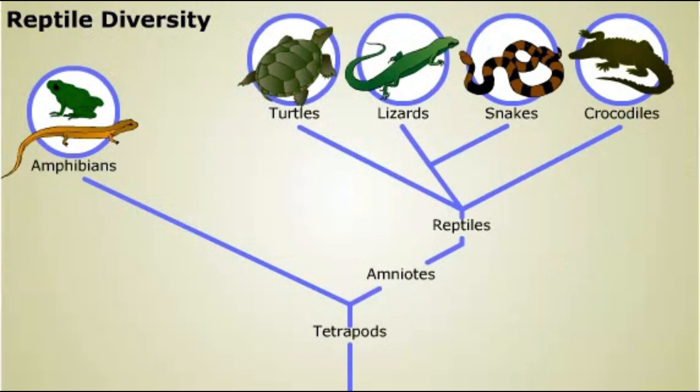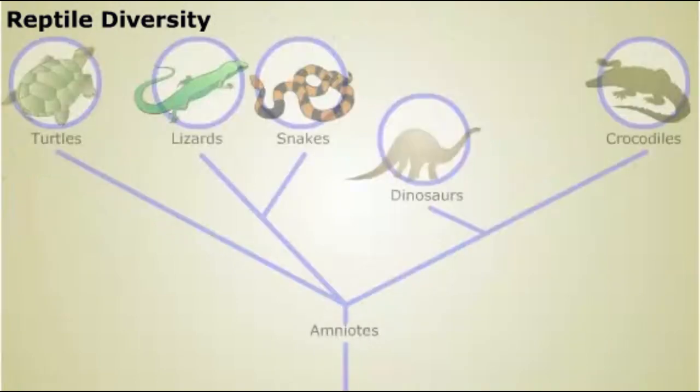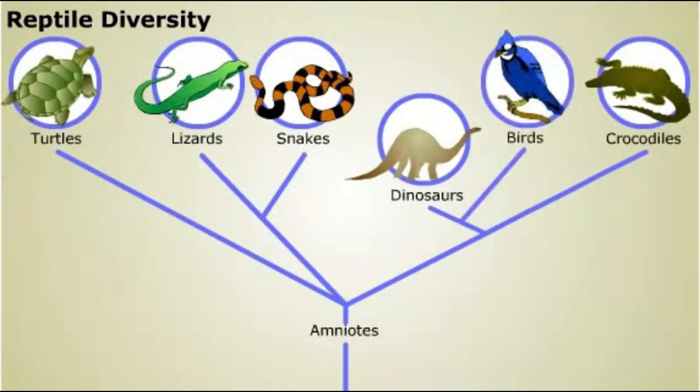The main groups of living reptiles are turtles, lizards, snakes, and crocodiles and their relatives. This traditional classification excludes birds, a group of vertebrates that evolved special adaptations for flying. Biologists now recognize that birds descended from a group of dinosaurs during the Mesozoic era, and birds form a clade nested among the organisms traditionally classified as reptiles.